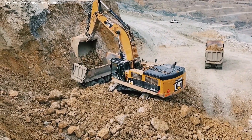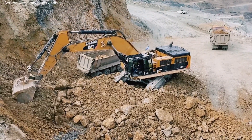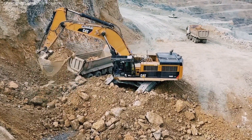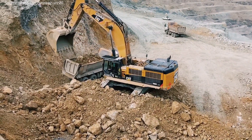The CAT 395, first introduced around 2020, was born from that legacy. It replaced the CAT 390F and took things several levels higher — more power, more efficiency, and more durability for the toughest jobs on the planet.